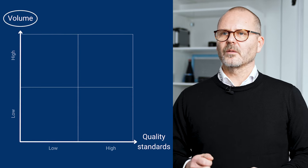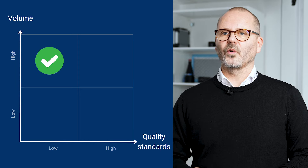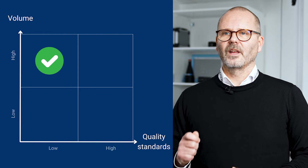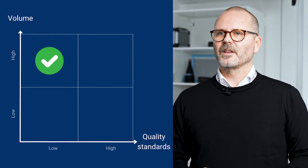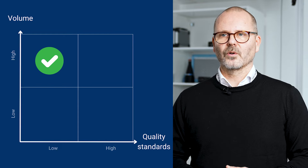Volume is important because the more parts you have to produce, the more you gain by automating an otherwise manual task. So even if your quality requirements aren't particularly high, there is often an interesting business case for using machine vision to automate your quality control.